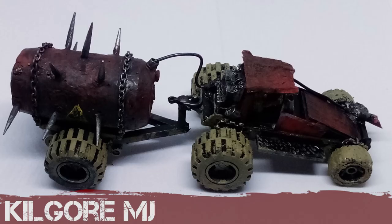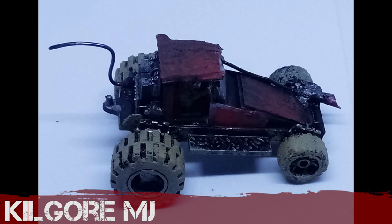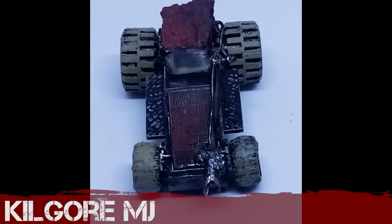Kilgore returns with this big chunky wheel buggy — it's got a fuel tank on the back. He calls this an economy build; I think he just started out with a base, built it up with plastic card and bits on top. Well done, Kilgore.